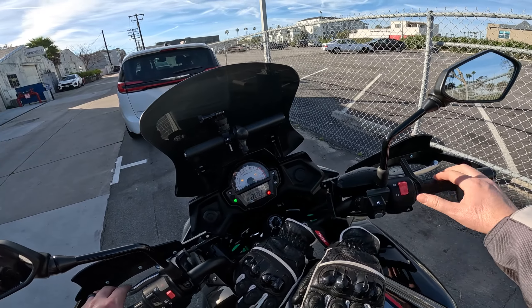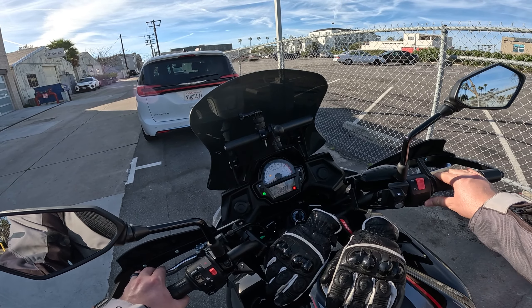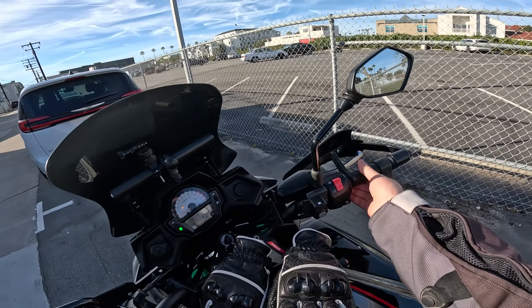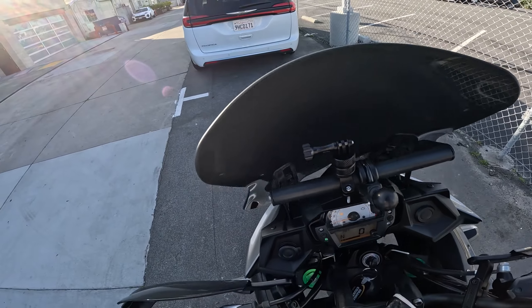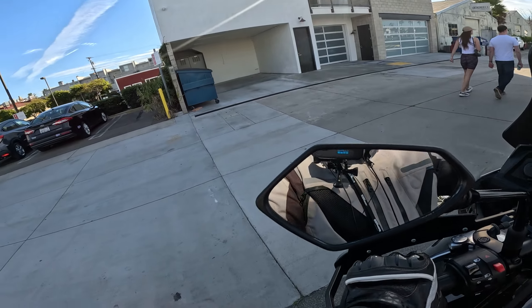By the way, this bike's got a nice exhaust sound — check it out, aftermarket exhaust. Not bad, not bad.